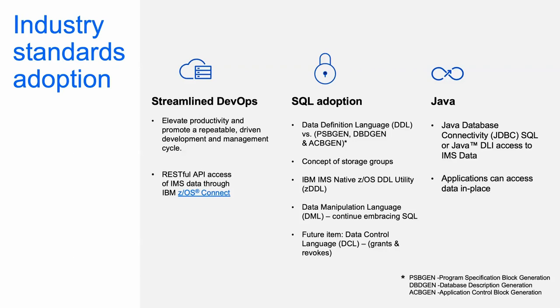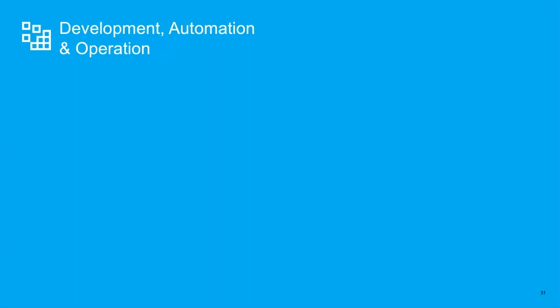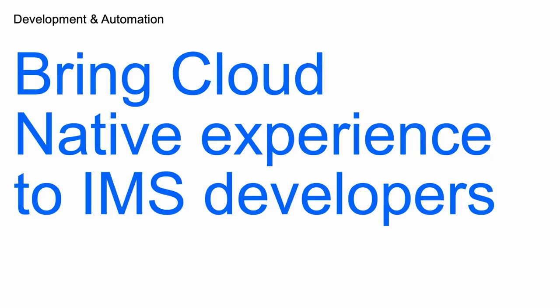The next area I want to talk about is development experience, automation, and operations. The goal is very clear: we want to provide you open standards that make IMS easier to operate or develop. Now we're focused on tools that support IMS and bring you the cloud-native experience for IMS developers and administrators. What that means is many of our developers are very accustomed to cloud-based development — they can provision their own environment on the fly with one click of a button, log on to some sort of a portal, get their own application environment, and launch a development tool from a web browser with their own workspace.